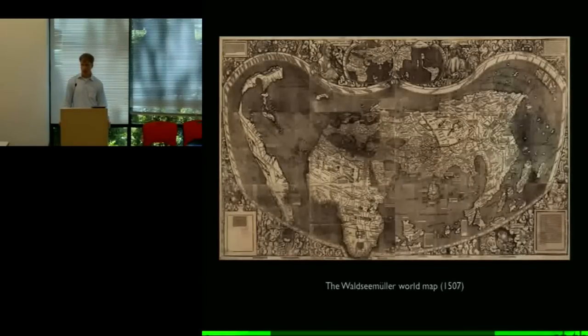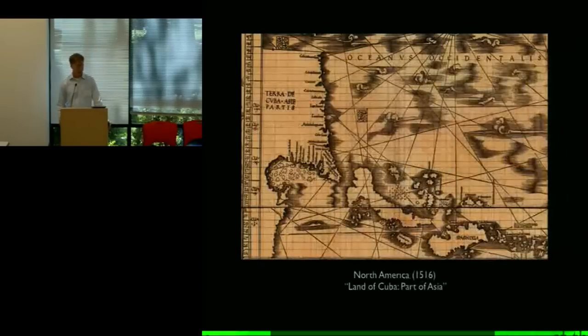Everybody knows Columbus crossed the Atlantic in 1492 and found land on the other side. But in 1506 he died still believing that what he'd found was a part of Asia — in fact, a part of Asia that was on maps of the time already. So although it was revolutionary that he had sailed across the Atlantic, he believed he had confirmed an old vision of the world, that he wasn't actually adding to people's understanding of the globe except by joining the two pieces that hadn't been joined before.